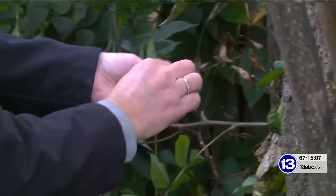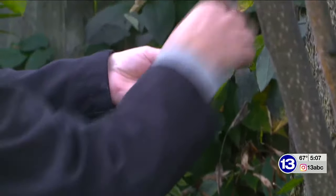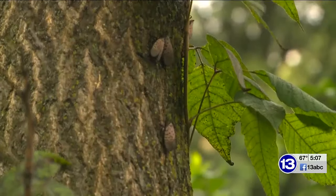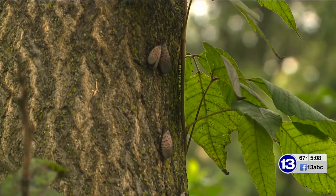Stone and others from the OSU Lucas County Extension Office are out several times a month trying to learn more about the insect. In addition to asking you to kill spotted lanternflies, they're also asking you to be on the lookout for their eggs this fall. We're waiting on the egg masses that are being produced right now, and we're going to encourage citizens to go outside and scrape and remove the egg masses to reduce the population that would hatch next spring.